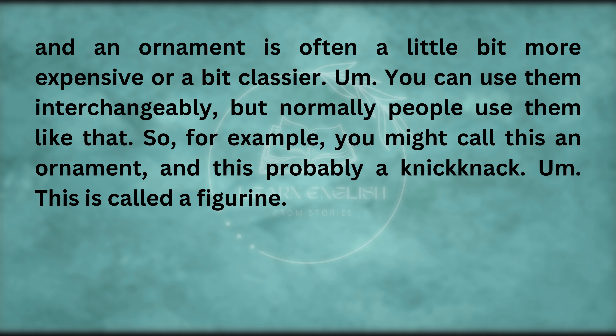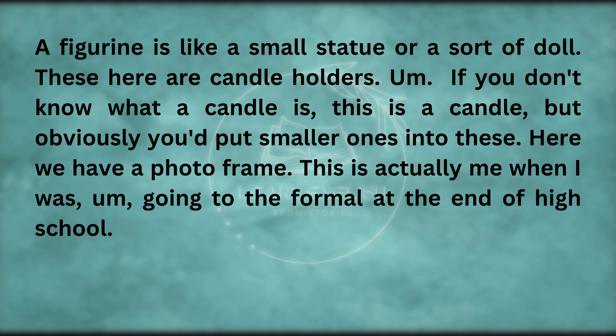You can use them interchangeably, but normally people use them like that. So for example, you might call this an ornament, and this probably a knick-knack. This is called a figurine — a figurine is like a small statue or a sort of doll. These here are candle holders. And if you don't know what a candle is, this is a candle — but obviously you'd put smaller ones into these.